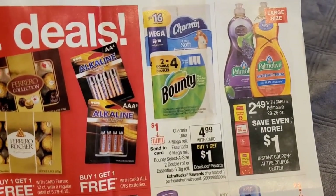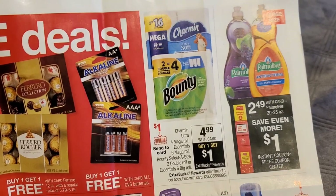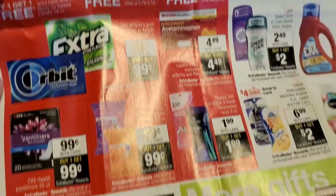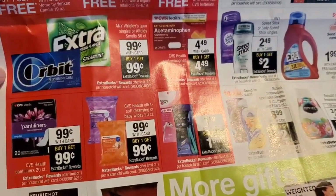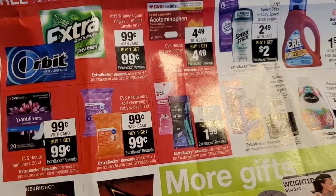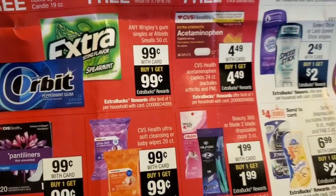Some Charmin and Bounty at $4.99 — buy one, get a $1 ECB. We're going to be getting an instant coupon for some Palmolive. And here are all the freebies: we are going to be getting free gum — any of the Wrigley's Gum singles, Altoids or Altoids Smalls 50 count at 99 cents. You buy one, you'll get that right back.